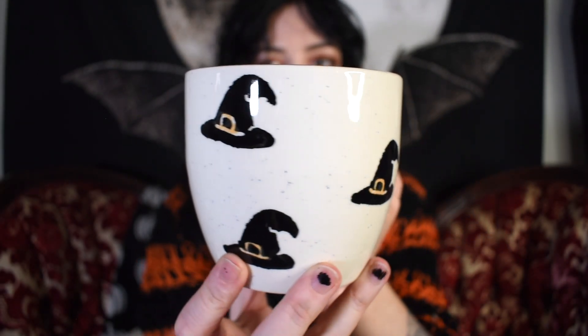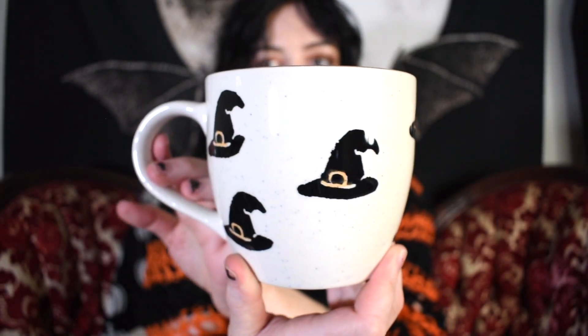Moving into less Halloween-related mugs — these ones I feel are more witchy as well as vampiric. I have two mugs from the same brand, same shape, featuring different things: one has witch hats and one has spider webs with a lone spider. I got these this year from Marshalls.